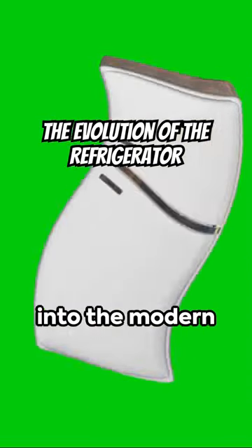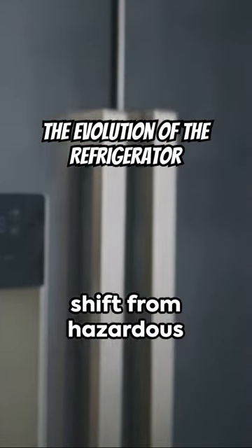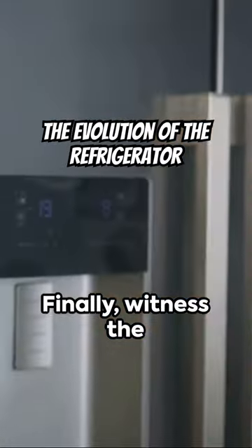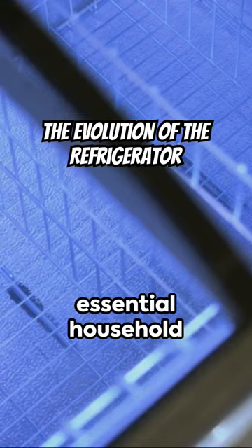Marvel at the transformation of the icebox, introduced in the 1860s, into the modern refrigerator we know today. We'll delve into the shift from hazardous gases to the safer and more efficient Freon.